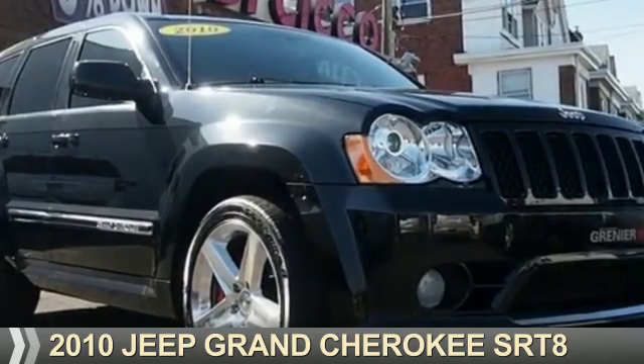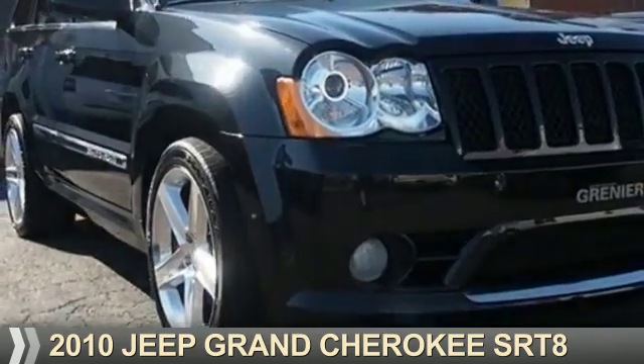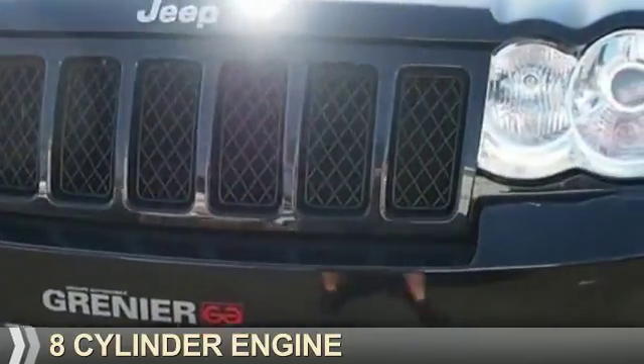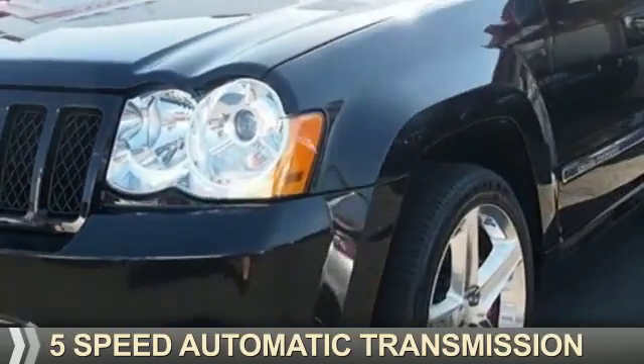Presenting the 2010 Jeep Grand Cherokee. It's powered by four-wheel drive, an eight-cylinder engine, and a five-speed automatic transmission.